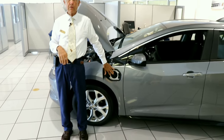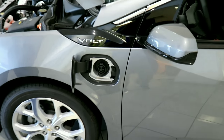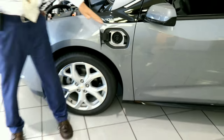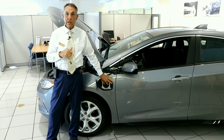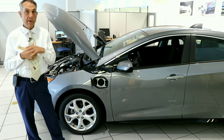The battery itself is charged right here. You're going to use a 110 plug outlet at your house — it'll take you about 12 hours. You can also have a professional install a 220, and it'll take you about four hours to charge your battery.